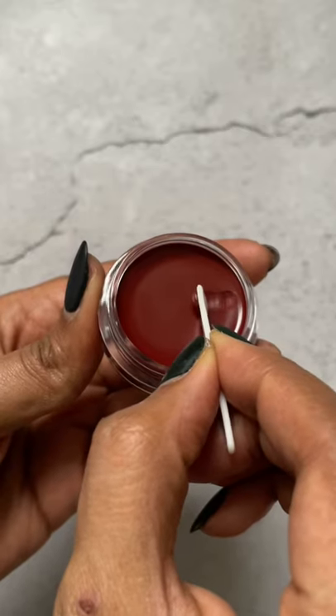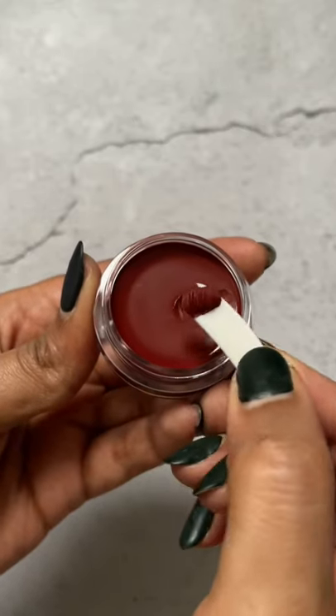This looks like something that would suit all skin tones, especially the deeper skin tones, and it's a very very winter shade. Look at that — so let's just see whether this is worth the hype.